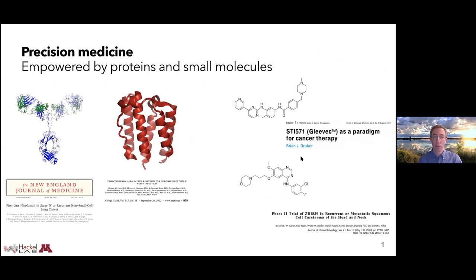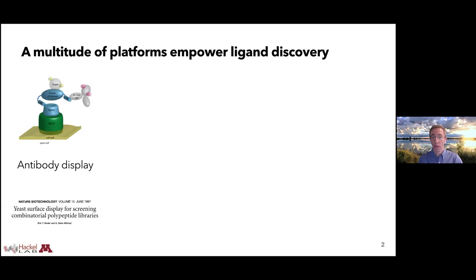I don't think I need to spend too much time motivating the core concept that precision medicine is empowered by molecular targeting agents — these can be proteins, these can be small molecules. I highlight a handful of examples that have done great things for patients over the years, from monoclonal antibodies to small molecules like Gleevec. The ability to selectively target cancer and other diseases is indeed empowered by this precision, and as a result, a multitude of platforms have emerged to enable ligand discovery.